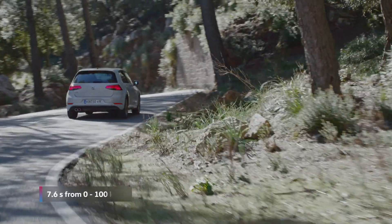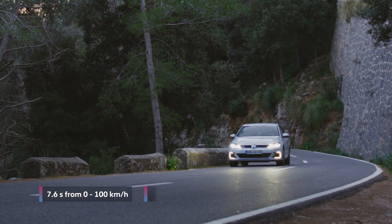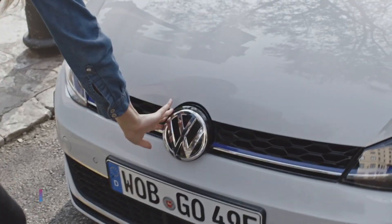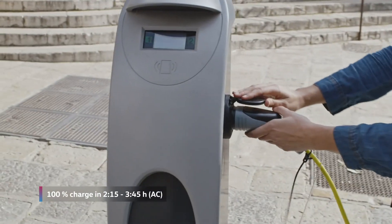It reaches 100 km/h in just 7.6 seconds, with an NEDC fuel consumption of just 1.6 liters per 100 km. As a plug-in, the GTE can be charged from electrical sockets and wall boxes at home or at public charging stations.